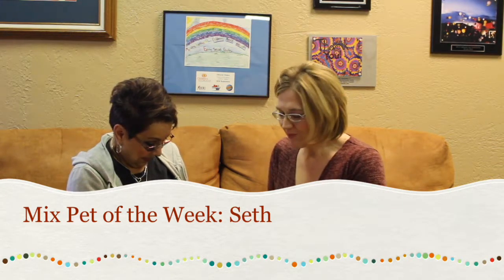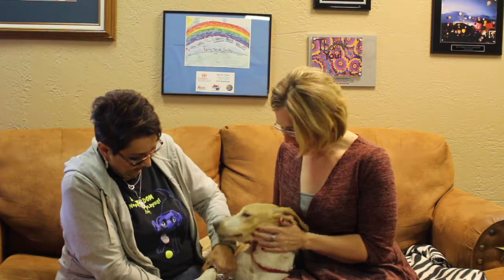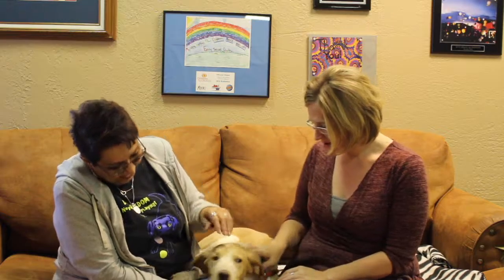Hi and welcome to another edition of the Mixed Pet of the Week. With us today we've got Debra with the Emeril SPCA, and Debra brought us a big dog. Now Debra, you told me this guy is Seth. Tell me a little bit about him.